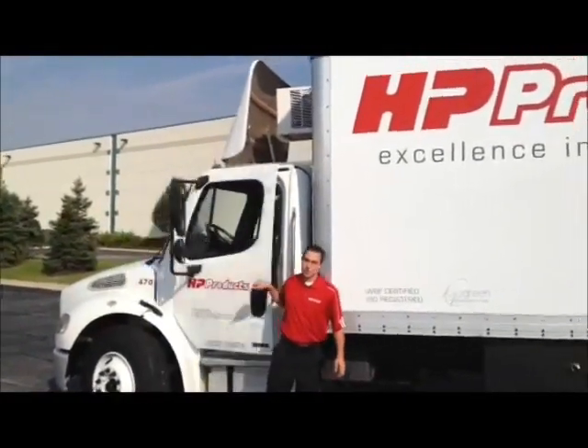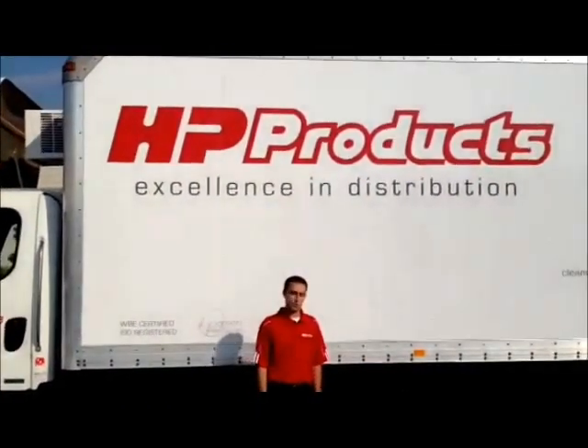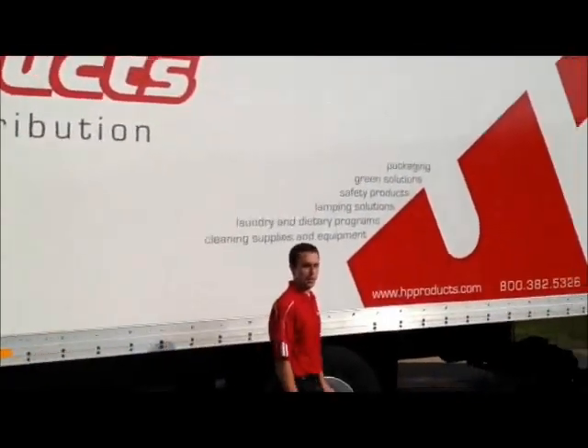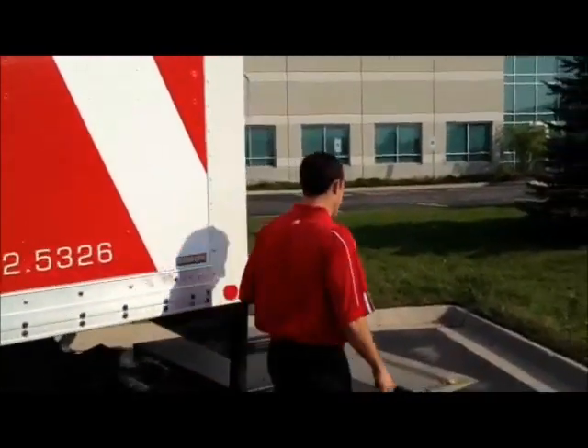Hi, good morning everybody. My name is Jim Hodgley with HPA Products. I'm our Packaging Improvement Specialist. We've got our new Packaging Demo Truck here. Just got back from a demo on a customer location. So if you step around here, we'll show you what we've got.